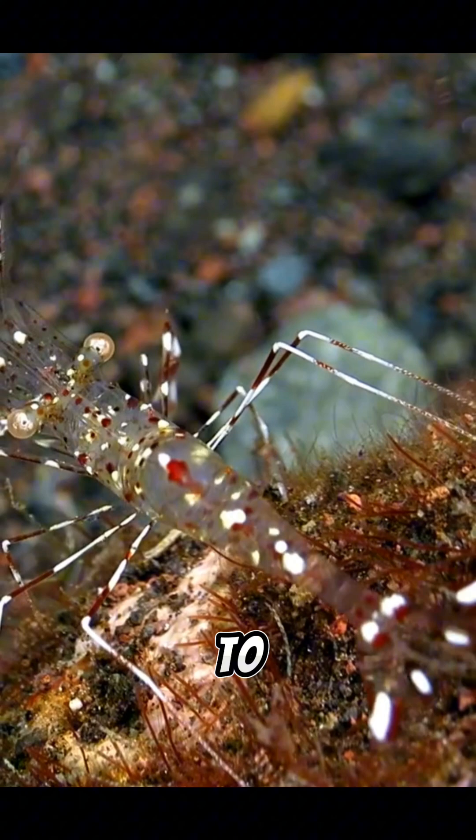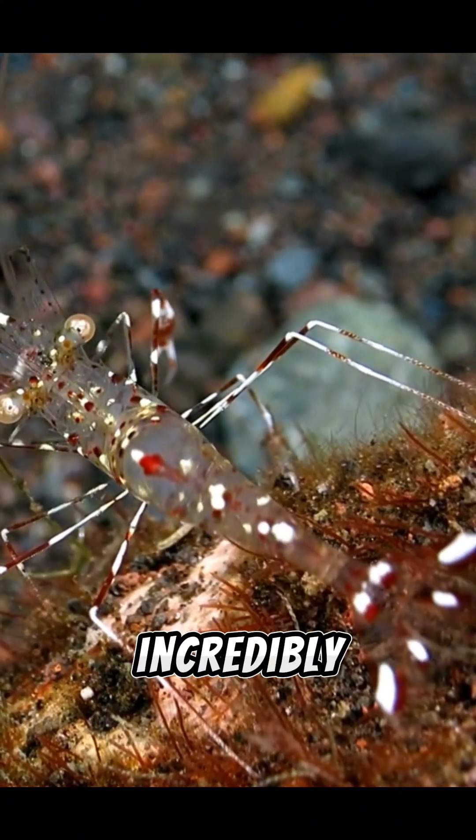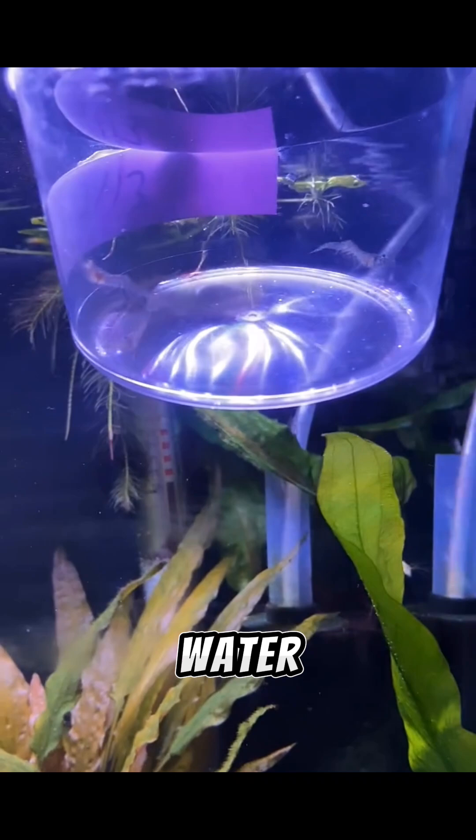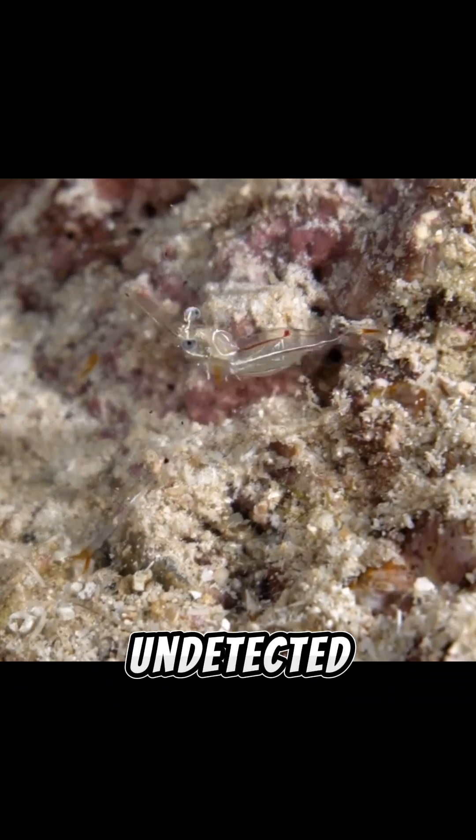Number 2: Ghost Shrimp. Living up to its name, the ghost shrimp is nearly transparent, making it incredibly hard to spot in the water. Its invisibility helps it avoid predators and sneak up on tiny prey undetected.